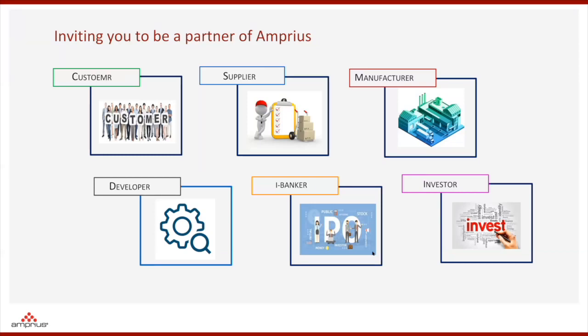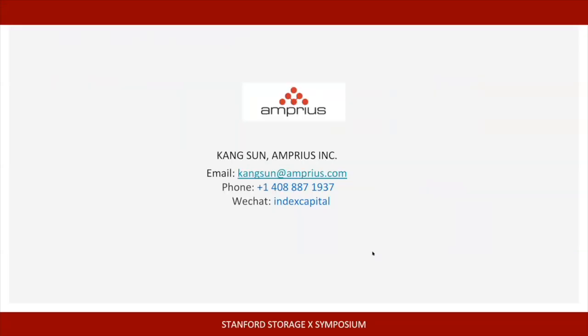We are inviting the audience to be partners of Amprius. We'd like to make our technology the mainstream technology. We need customers, suppliers, manufacturers, equipment and manufacturing partners, and bankers and investors to help us be successful. I'd like to thank my colleagues Dr. Yunel Stefan and Dr. Michael Wang who produced this data. You can reach me or Professor Yi Cui for additional information. Thank you very much.